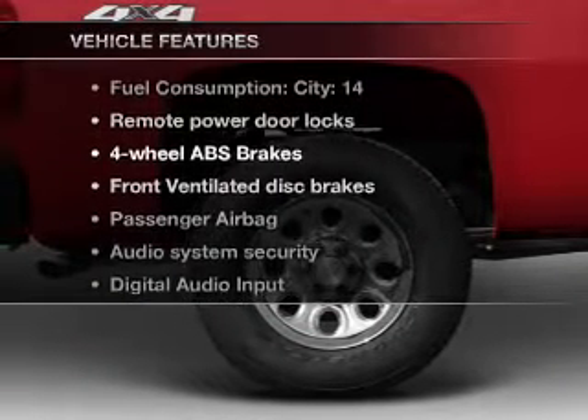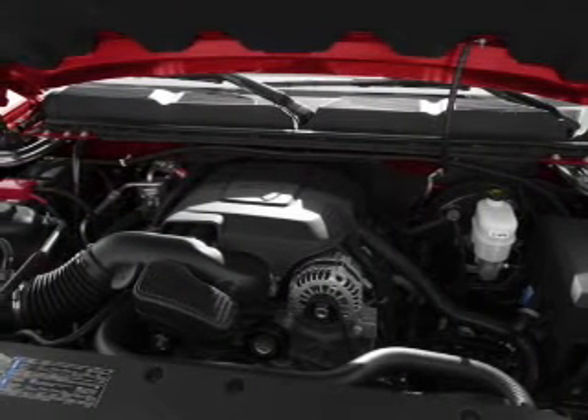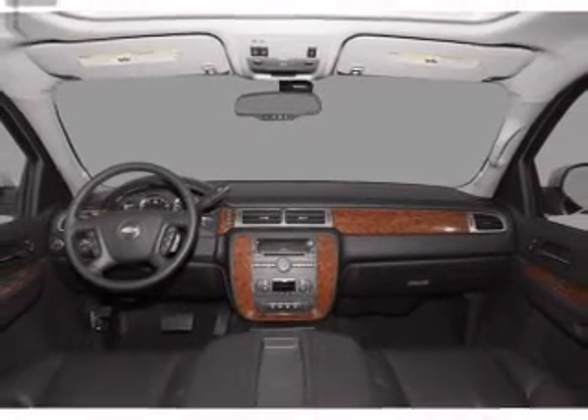Plus enjoy these notable features that are included in this vehicle: power door locks, power windows, power steering, power mirrors, an alarm system, an AM FM stereo with a CD player, and an adjustable tilt steering wheel.